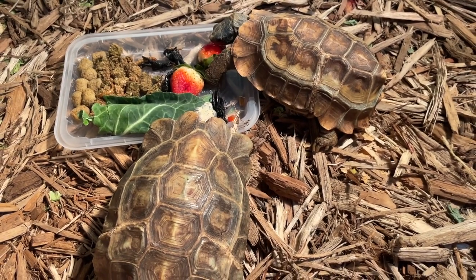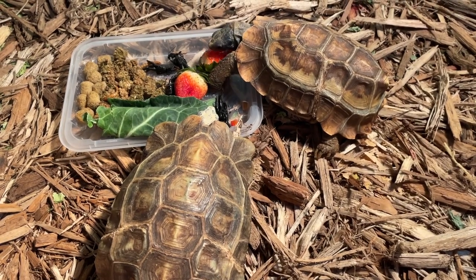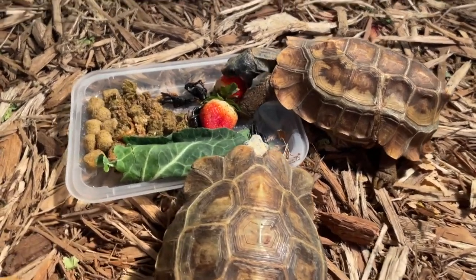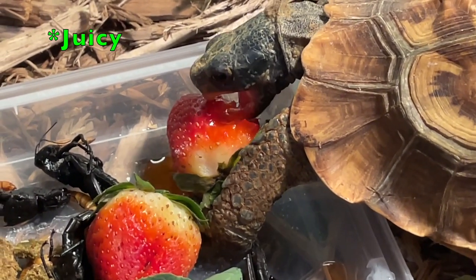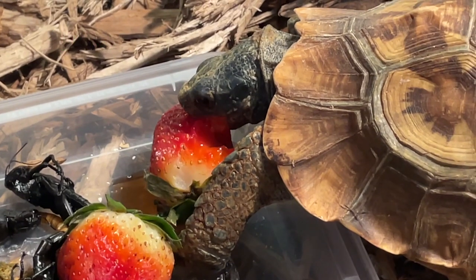That is the story of how I got my two hingeback tortoises — one from a sad vendor at a reptile show, and the other abandoned in the parking lot near my husband's work. I hope you guys enjoyed my video on hingeback tortoises. Hope to see you soon!